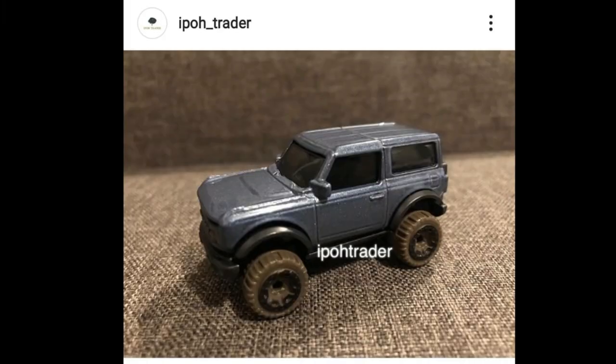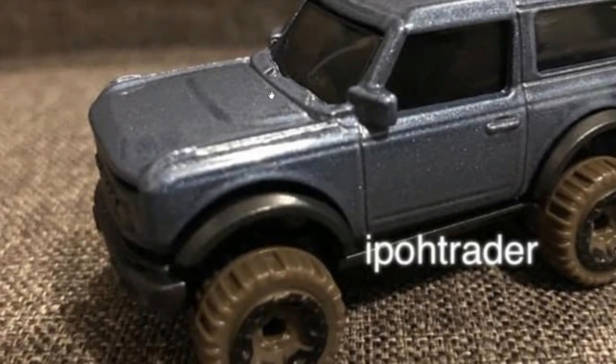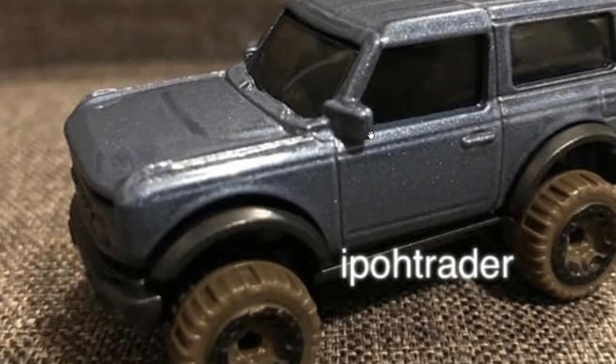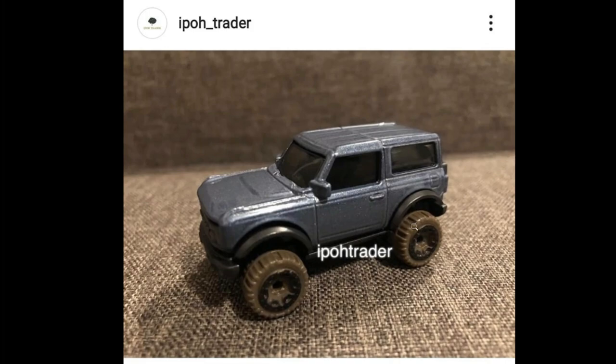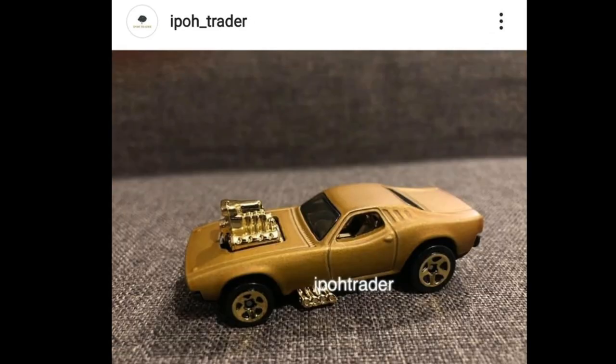Moving on, we've got a Ford Bronco — a pretty recent Ford Bronco — and it looks like it will be part of the Baja Blazers set. Love the boxy form factor of this car.